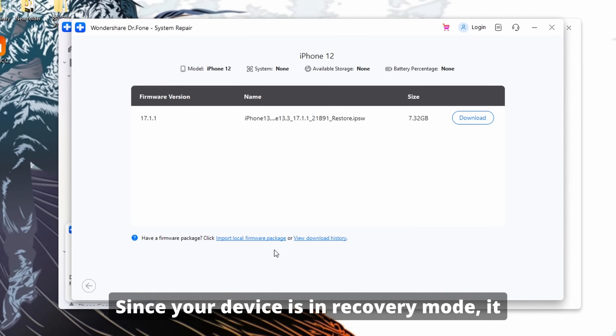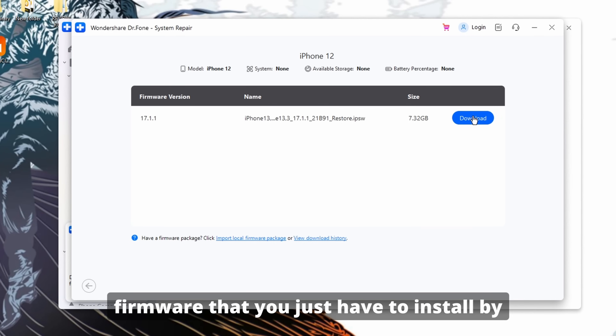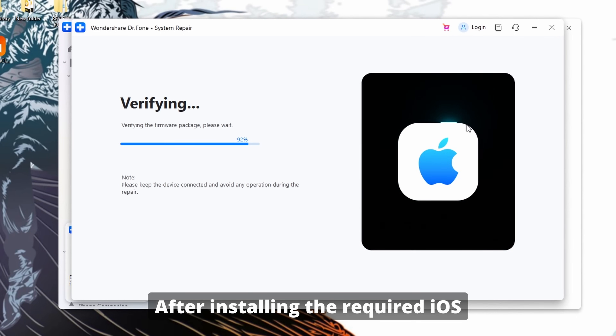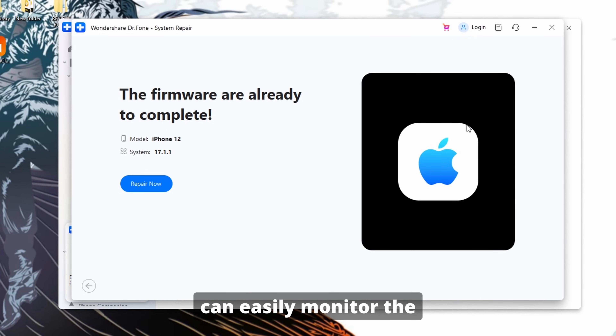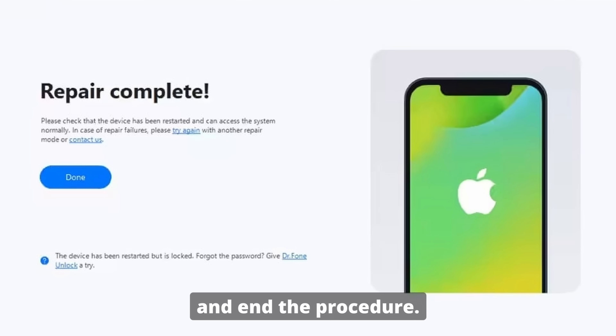Since your device is in recovery mode, it will automatically detect the suitable iOS firmware that you just have to install by tapping the Download button. After installing the required iOS firmware, click the Repair Now button to initiate the repairing process. You can easily monitor the whole procedure on screen. As the process completes, tap the Done option to end the procedure.